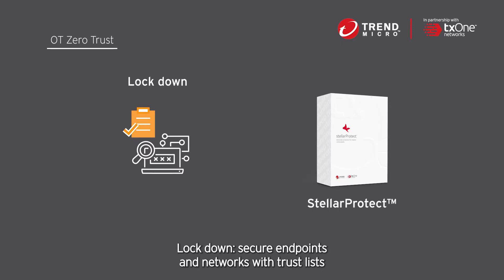Lockdown: secure endpoints and networks with trust lists by specifying what is allowed and blocking everything else.